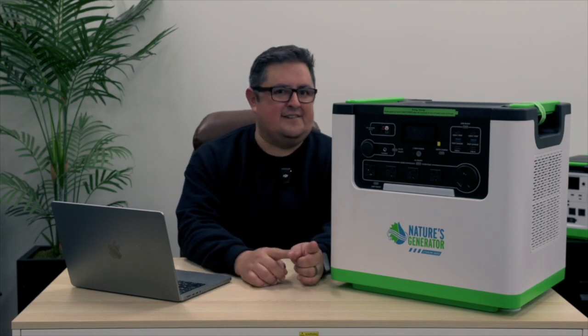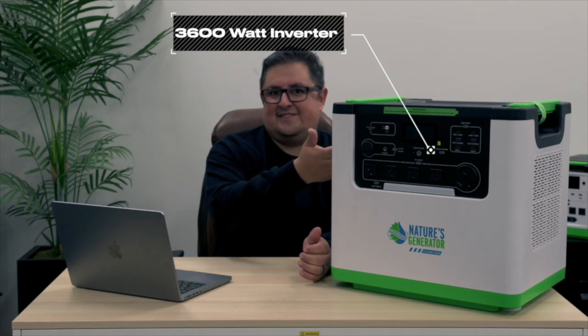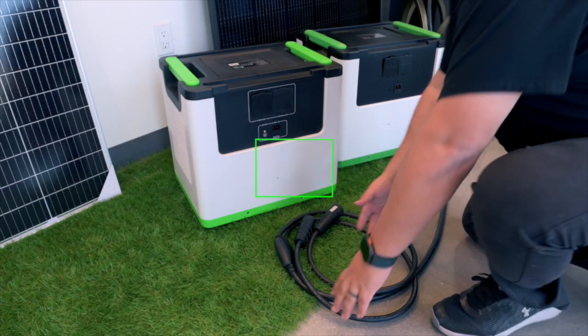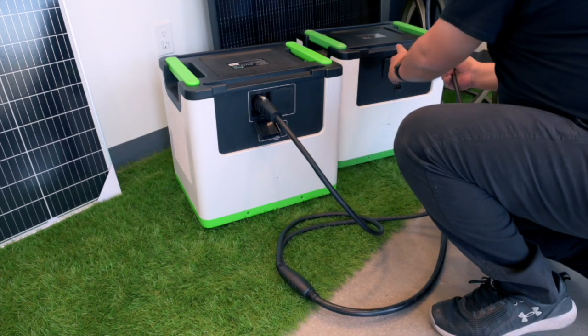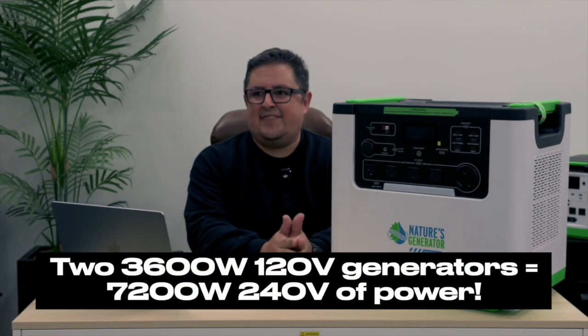One really fascinating feature about the Lithium 3600 is the ability to combine two generators into one. When I say combine, I don't mean doubling your battery capacity — you can do that with the Lithium 3600 Power Pod. What I mean is the ability to provide more inverter power than what one generator can do. If you need more than 3600 watts, we came up with something called the combiner cable. You get a second generator, plug the combiner cable into the back of both generators, which then leads to one cable you plug into an automatic transfer switch. At that point, you now have 7200 watts of power.